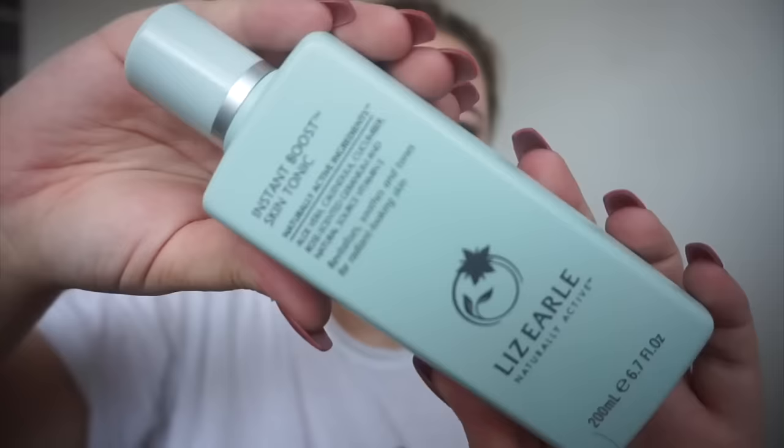I've just put on some of my Instant Boost Skin Tonic by Liz Earl. Absolutely love this stuff, it's honestly one of my favourite things. Liz Earl is one of the skincare brands that I always buy from and I know it's high-end, but I just love it. And Simple is my drugstore brand.